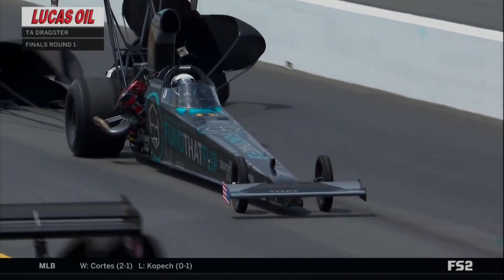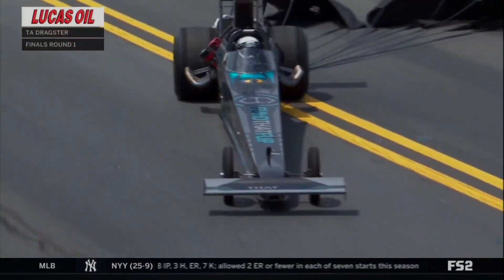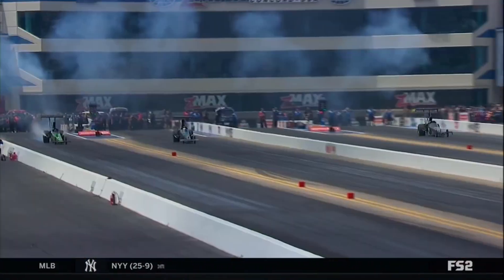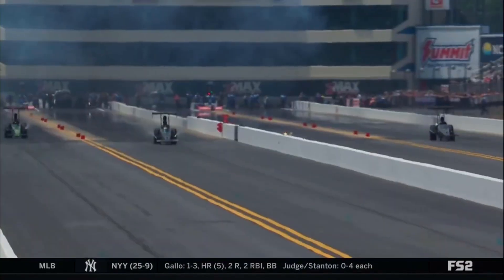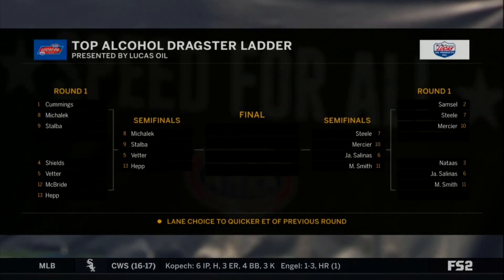Really nice run there for the Fun That Flip team. Remember, his very first national event appearance came here in 2014, and he won that race back when they were racing with the Dreher family, where he and his brother Kyle were competing. But this car looks strong, perfect reaction times aside. You saw a puff of smoke off the tires of Matt Cummings' car, much like we saw from Julie Natas, and that cost him.